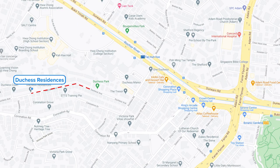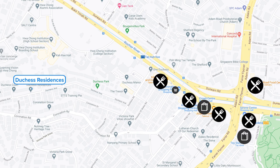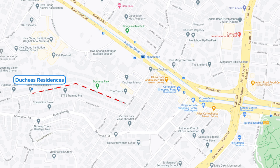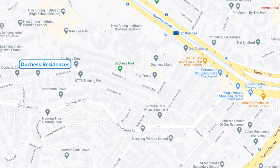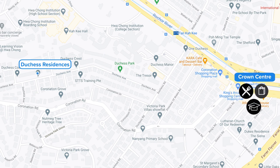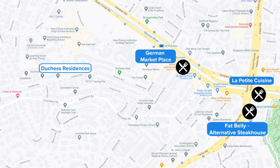Tan Kah Kee MRT is only 1km away, and Dutchess Residences provides a free shuttle service during peak hours to Tan Kah Kee MRT Station. For shopping and dining, Coronation Plaza is just 1km away — also served by free shuttle — with shops fulfilling daily necessities. King's Arcade Shopping Centre houses a preschool, tuition centre, and coding school. Crown Centre is another option just minutes away. Dining highlights include The German Marketplace, La Petite Cuisine, and Fat Belly Alternative Steakhouse.